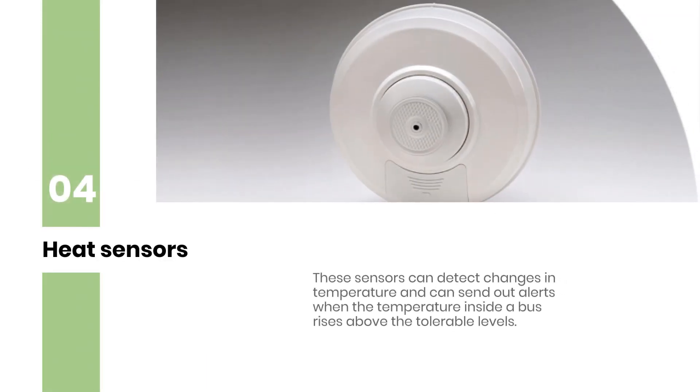Heat Sensors: These sensors can detect changes in temperature and can send out alerts when the temperature inside a bus rises above the tolerable levels.